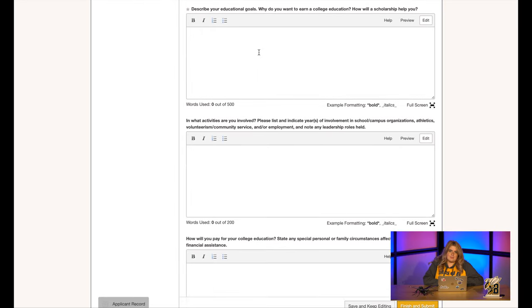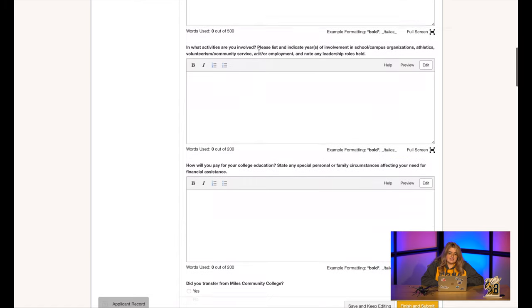Now you get to talk yourself up. There is a word limit on these sections, but please use as many words as you can and really advocate for yourself. Have someone proofread your responses as well and help you tidy up any grammatical errors — it really makes a difference when reading these. Tell us about your educational goals: why are you coming to college, what do you hope to do, and how will receiving a scholarship help you achieve your goals? Tell us how you're involved — were you on the cheer team or part of the FFA, did you volunteer at a local animal shelter, or were you the president of your class and maybe work at a diner? We want to hear all about what you did besides academics. Finally, tell us how a scholarship will help you pay for college and any circumstances that affect you and lead to you needing help paying for school.